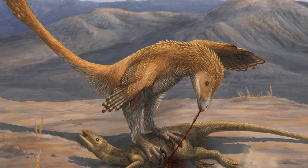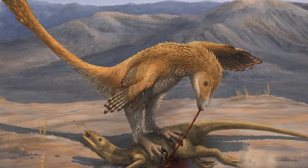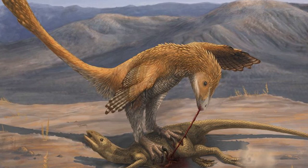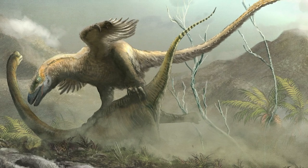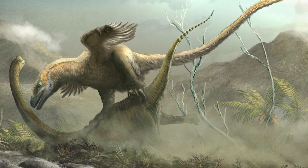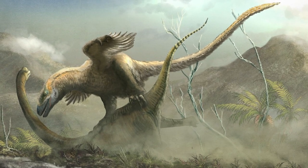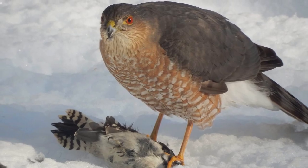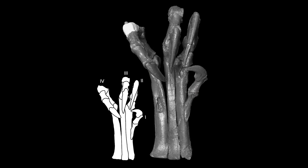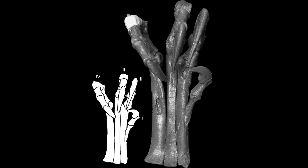Deinonychus may have captured smaller prey by jumping onto them and holding them down with its body weight. Its large claws would grip the still-living prey as the raptor began to eat. While atop the struggling prey, Deinonychus would have used its feathered forelimbs and stiff counterbalancing tail to stabilize itself as it fed. This method of feeding is akin to how birds of prey feed today, and similarities between Deinonychus anatomy and that of eagles and hawks are the genesis of this theory.